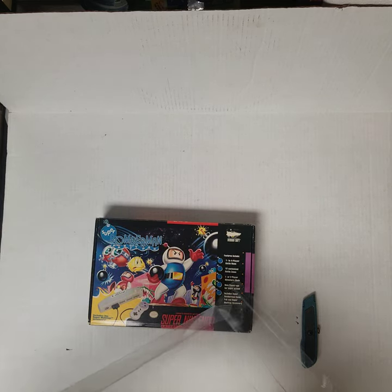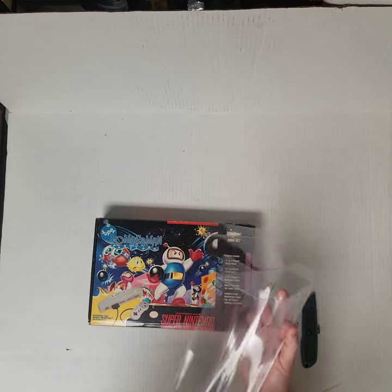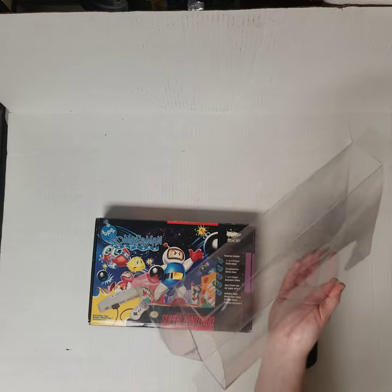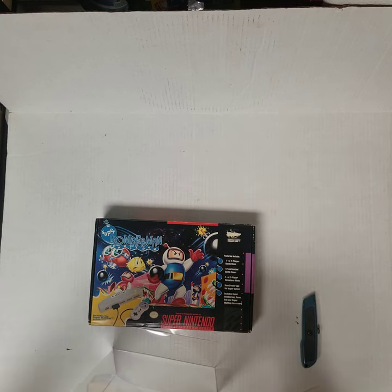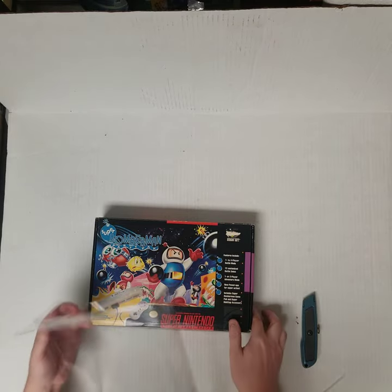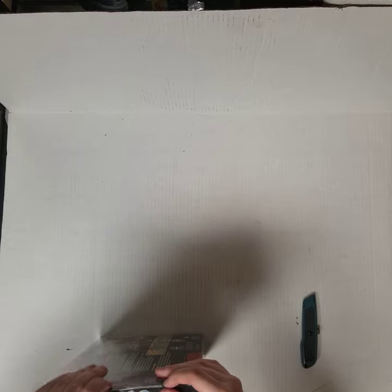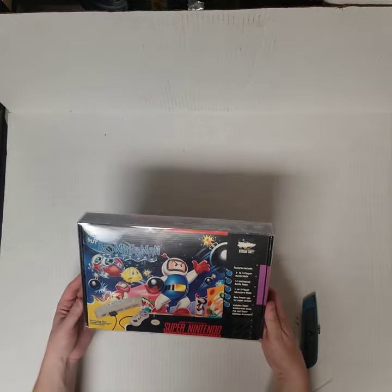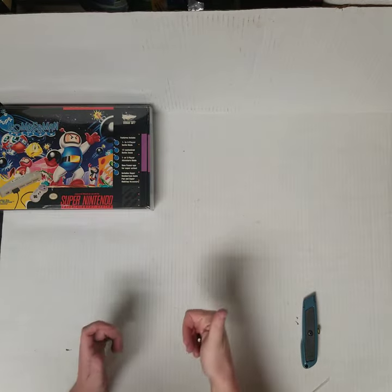Let's get this piece of plastic off. And we'll close up this side — bam. One of the larger games, a little box variation added to the collection. That is super sick.